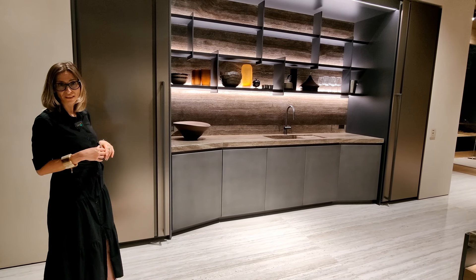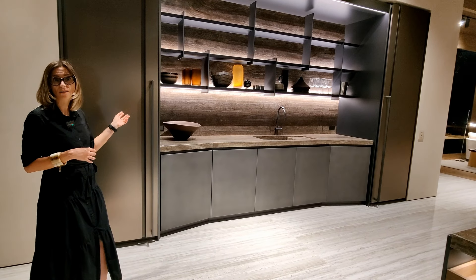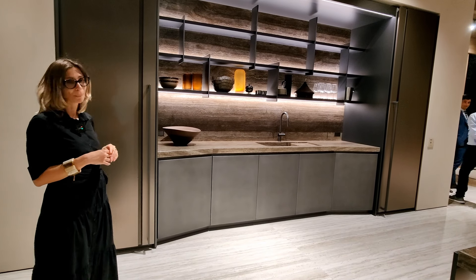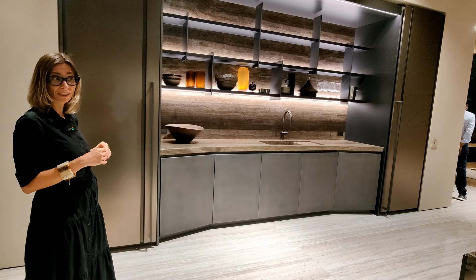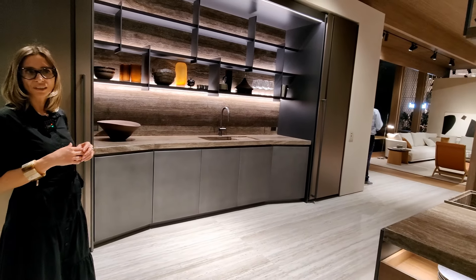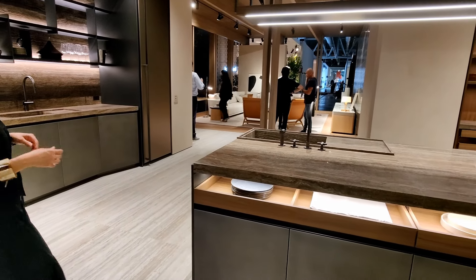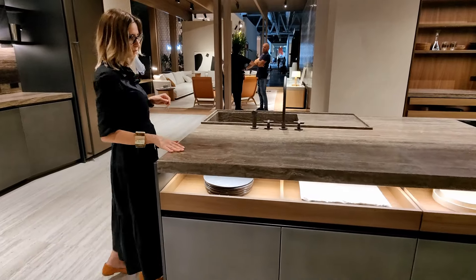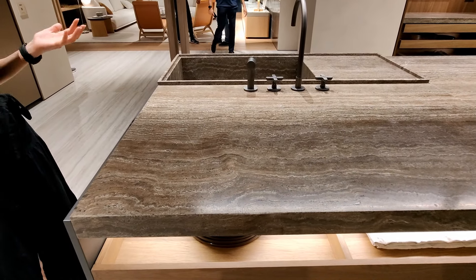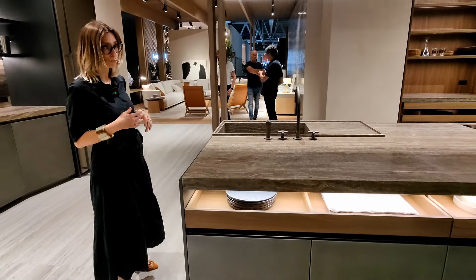Natural materials are really important here — for example the countertop and shelves: countertop in travertine and shelves in wood. This amazing project is completed by the rest of the kitchen, which is the real working kitchen — a beautiful island with steel doors and natural stone countertops with an external sink, giving importance to the heart of the kitchen, which is without doubt the sink and the cooking area.